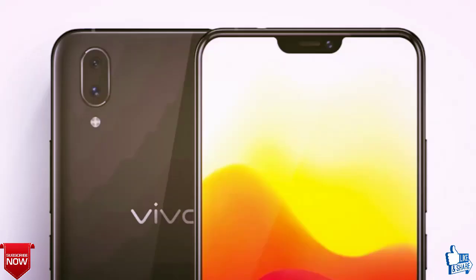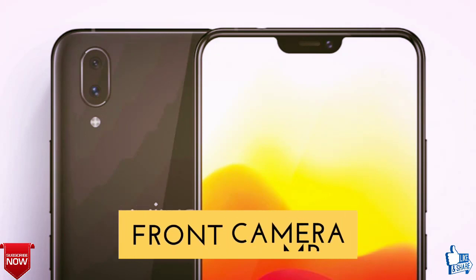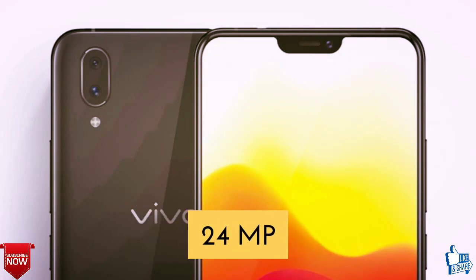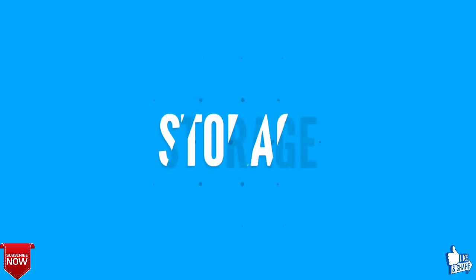Let's talk about the camera of Vivo X23. The rear camera will be a dual camera of 12 megapixels plus 12 megapixels. The front camera will be 24 megapixels with a dual-tone LED flash.